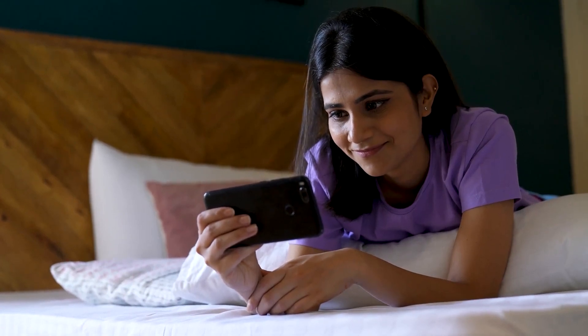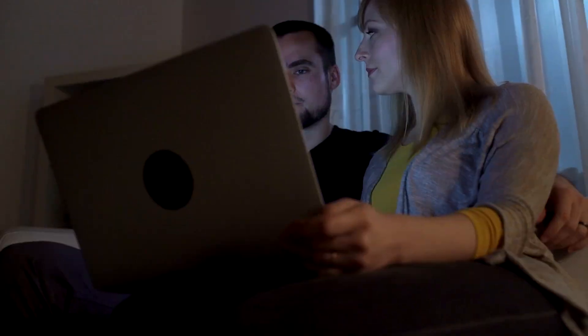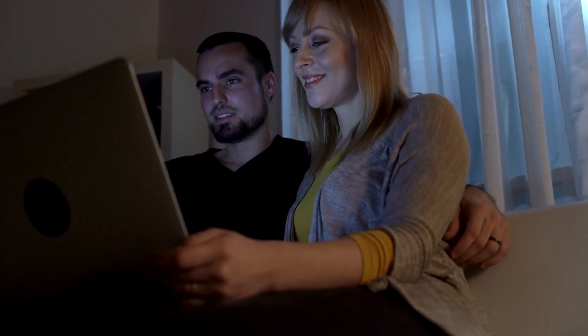And there you have it — everything you need to know about getting a virtual address for your LLC in the USA. Remember, a virtual address can be a game changer for your business, providing credibility, flexibility, and cost efficiency. Just make sure you choose the right provider, stay on top of legal considerations, and use your virtual address effectively. If you found this video helpful, don't forget to give it a thumbs up and hit that subscribe button for more insightful content on growing your business. If you have any questions or want to share your own experiences with virtual addresses, drop a comment below. We love hearing from you. Thanks for tuning in, and we'll catch you in the next video.